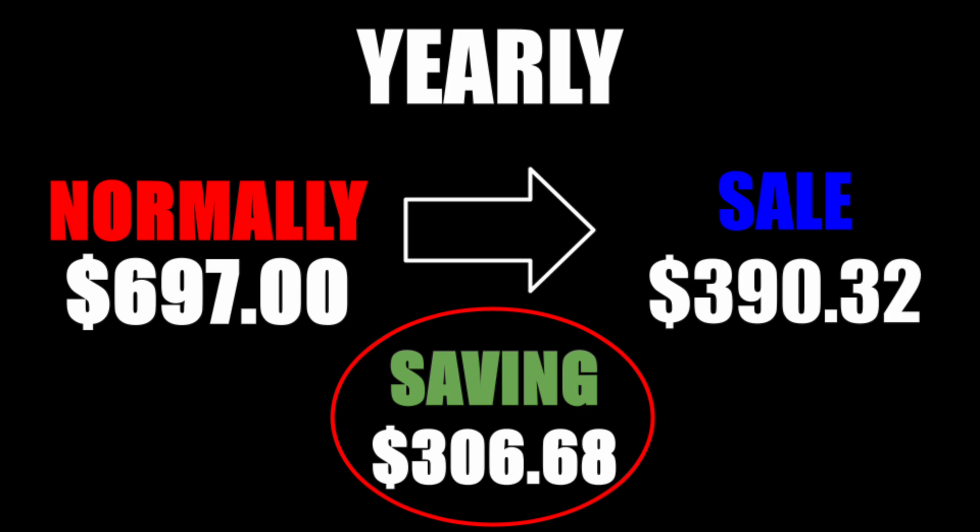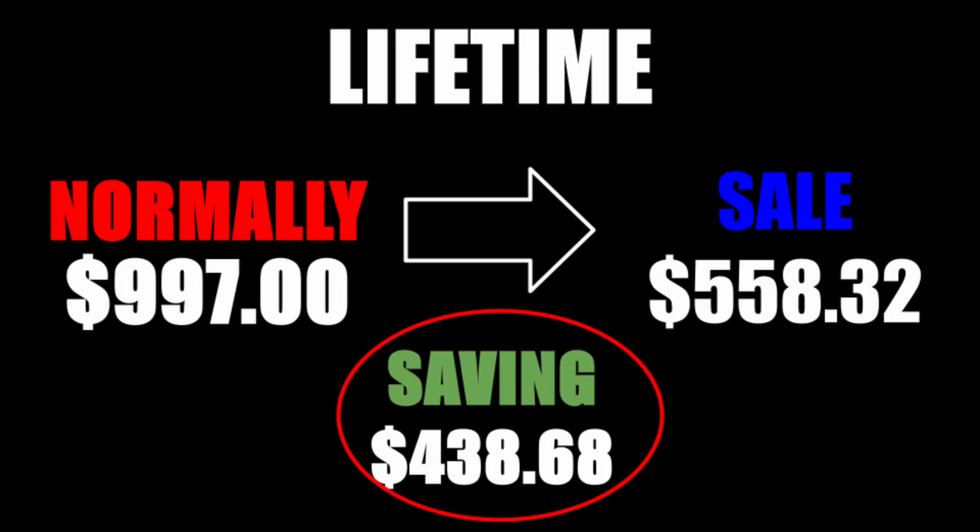And then we have a private pilot lifetime membership. Normally at $9.97, 44% off. You save $438.68. So that lifetime private pilot is going to cost you $558.32. That's the price of an hour of flight time and one session with an instructor. And this is going to keep you covered for private pilot and save you thousands in the end.